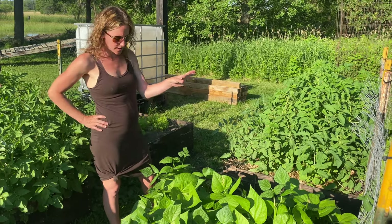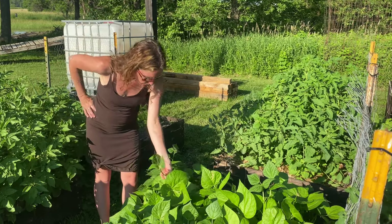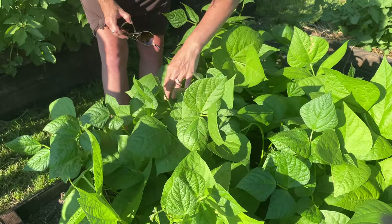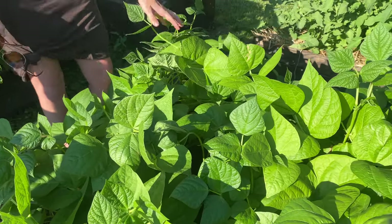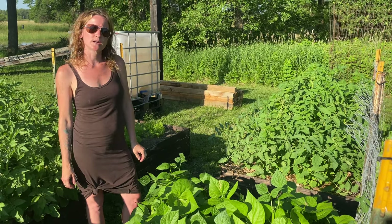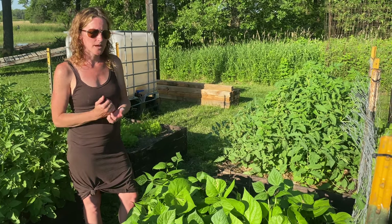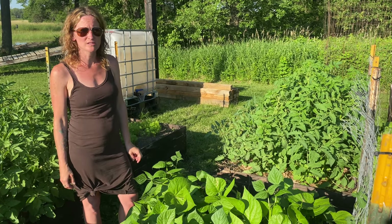Green beans are getting huge as you can tell — they're kind of almost out of control. They're just about going to flower; if you look real closely you can see them budding out. Beans are great because they're easy to can, and you can just grab them right off the vine and eat them raw, or we like to boil them down a little bit. They're high in vitamin K, have great anti-aging properties, they're really good for hair, skin and nails, and they are also anti-inflammatory and high in fiber. All around a pretty good vegetable to add to any meal and pretty easy to cook.